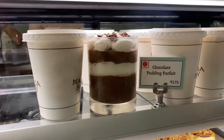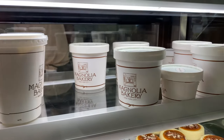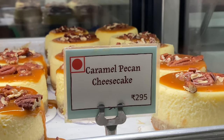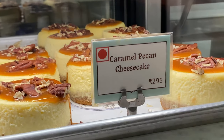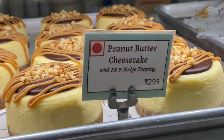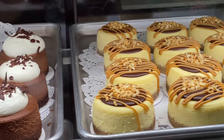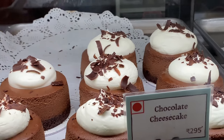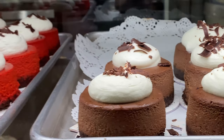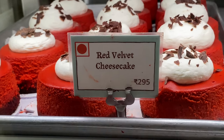This is the pudding section. This is a very famous and very tasty pudding — this is a banana pudding. In the cheesecake section, there is caramel pecan cheesecake, peanut butter cheesecake, and chocolate cheesecake. The price range for cheesecake is around $2.95 per piece — for example, red velvet cheesecake is one piece at $2.95.